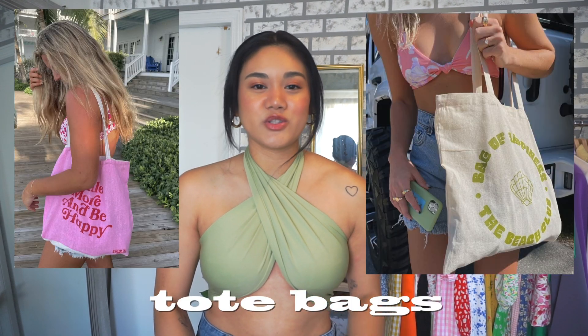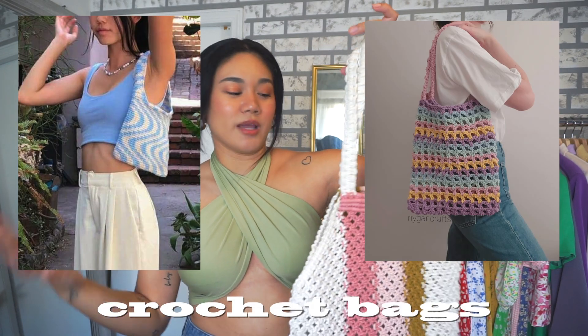Now moving on to accessories — the first are canvas tote bags. I've been seeing them all over Pinterest and they give New York City girl vibes. I have one from Cotton On that says 'Take Care of the Earth,' super cute and simple, and one from Shein with a really bright, bold, very 80s print — though it turned out smaller than I expected so I haven't used it yet.